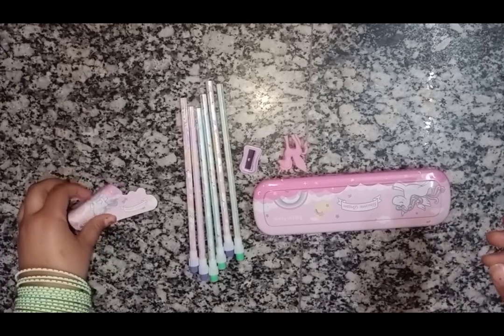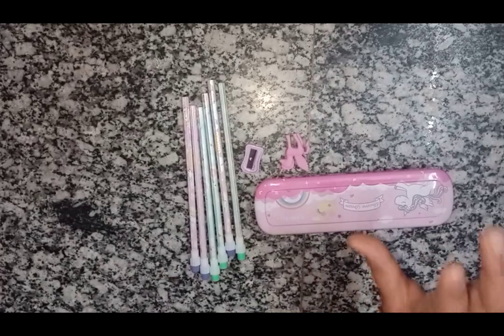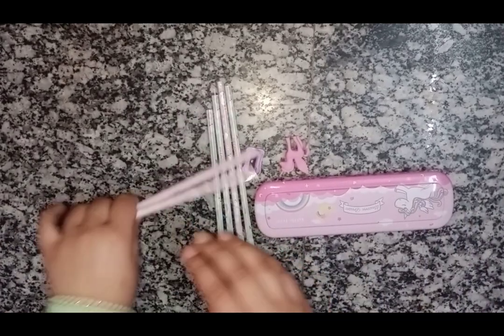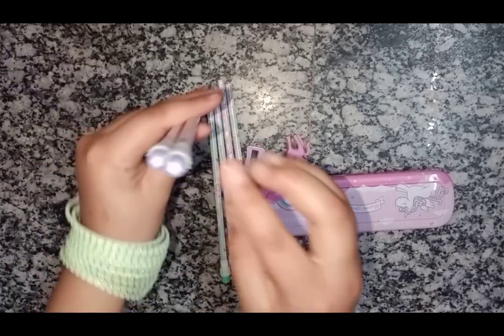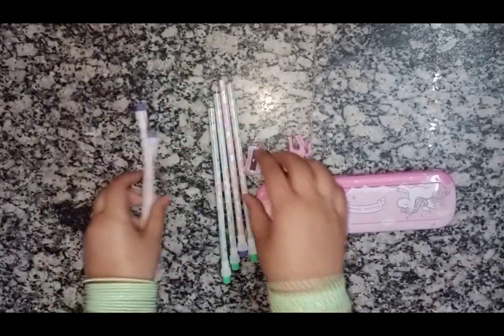Here are the items and let's go through them one by one. So here is the unicorn sticker and these are the pencils. They also have cute erasers on them with a star shaped design.